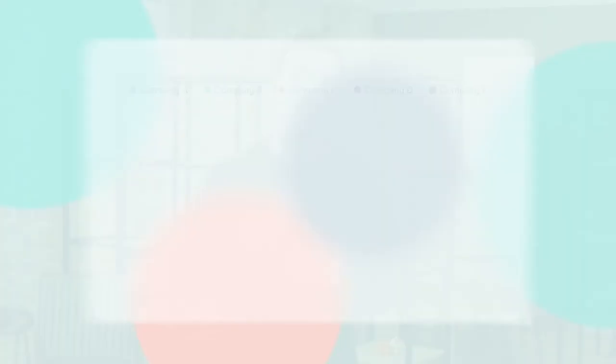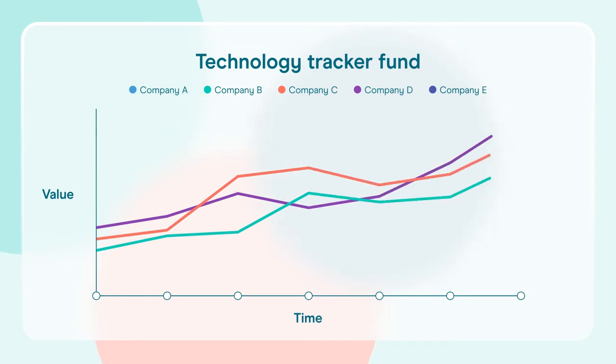For example, if you wanted to invest in the technology sector but didn't want to buy shares in lots of different technology companies, which can get expensive, you can instead buy shares in a technology tracker fund. The fund will hold shares in multiple tech companies. If those companies are doing well and their share prices increase, then the fund will also go up in value.